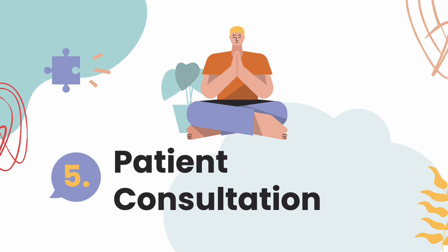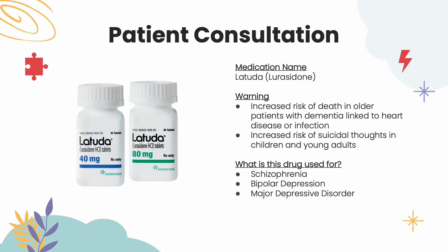On to patient consultation. The medication name is lurasidone, or Latuda. This medication is associated with an increased risk of death by infection or heart disease in older adults who take it for mental problems caused by dementia. It can also increase the risk of suicidal thoughts or actions in children and young adults. If the patient is feeling any of these symptoms, counsel them to reach out for help, or counsel the family to look out for signs of depression, nervousness, restlessness, or any other mood disturbances.